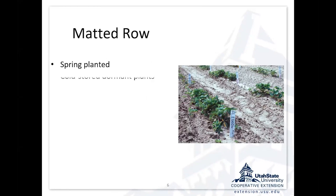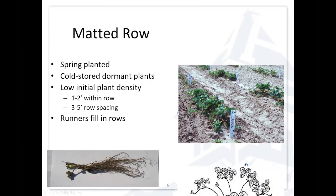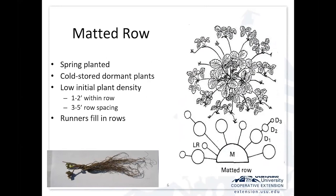Matted row is spring-planted typically with cold-stored dormant plants that look like bare-root crowns when you get them from the nursery. They're typically dug in the late fall, cold-stored, and then sent to you to plant in the early spring. Plant them about one to two feet apart in the row, with the rows maybe three to five feet apart depending on your system. That first year, your whole objective is to get that mother plant to produce as many daughter plants as you can and get those daughter plants well-rooted.